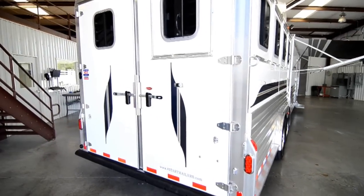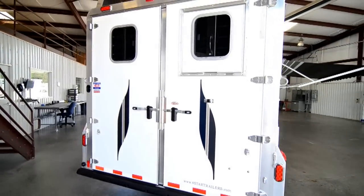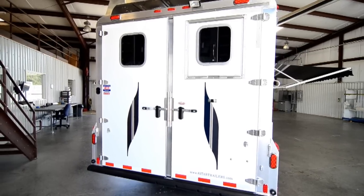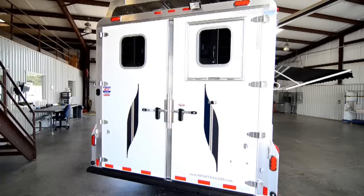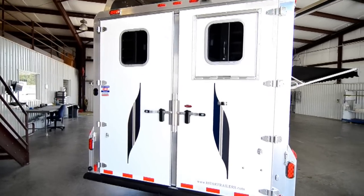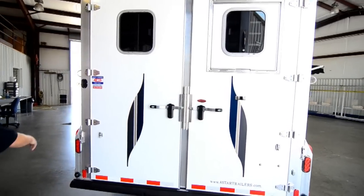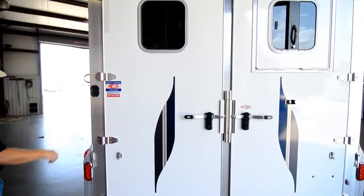At the rear of the trailer you have 50-50 rear doors, a light at the top for loading and unloading at night, LED lights, and a drop down step in the rear door. There are also switches for your outside lights, the lights in the horse area, and the rear tack.